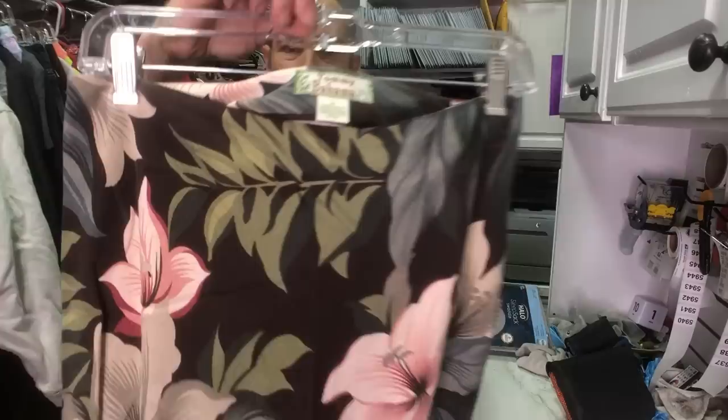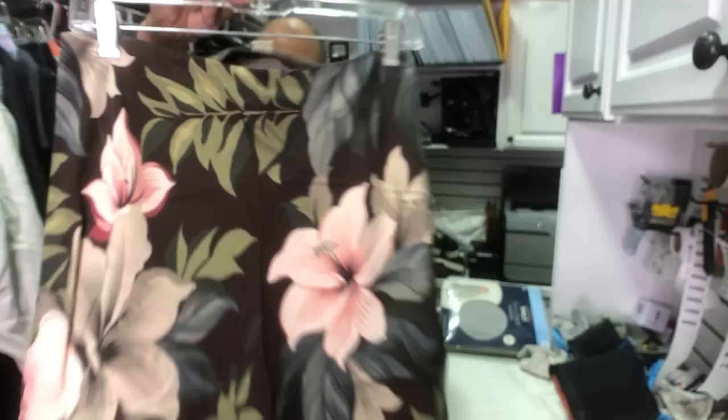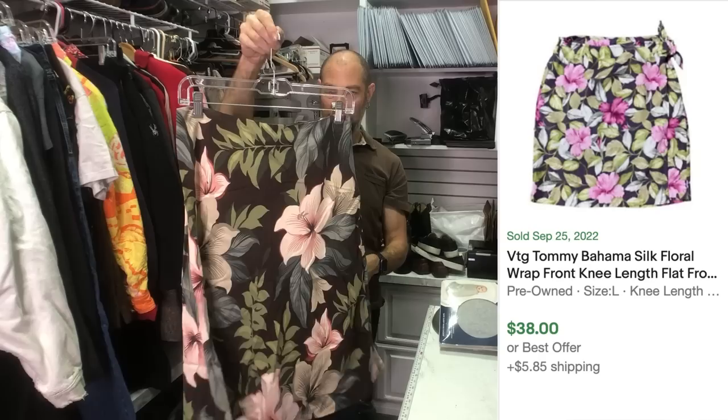Speaking of somebody will love it — this is a vintage Tommy Bahama. We love vintage Tommy. The women's stuff does really well for us. Look at that — it's all silk, an all-silk flower print skirt. That's really beautiful. Somebody might have a matching shirt to this out there somewhere. I think that's going to go fast.